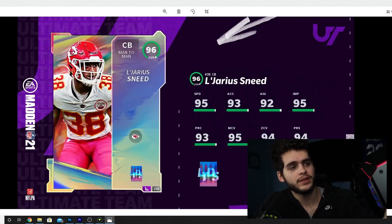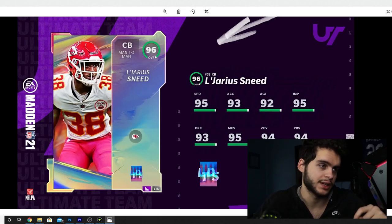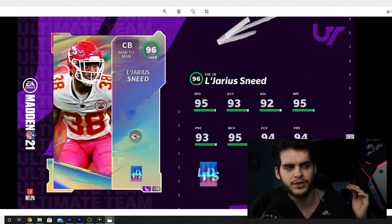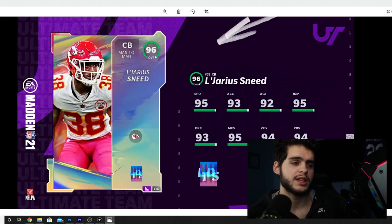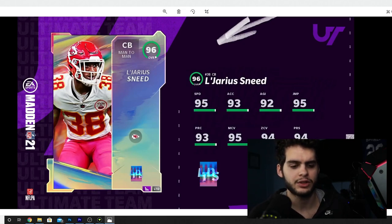We have Jerry Sneed here, 96 overall cornerback — one of the LTDs. This might be the best LTD they've dropped all year in terms of Thursday LTDs. He's looking like a better version of Deion Sanders potentially. He has 95 speed, 93 acceleration, 92 agility, 95 jumping, 93 play recognition, 95 man coverage, 94 zone coverage, and 94 press. Powered up, he gets 96 speed, 99 man, 99 zone, and 99 press — the fastest all-99 corner in the game. Deion doesn't get press, and this is a man-meta year, so press is definitely useful.